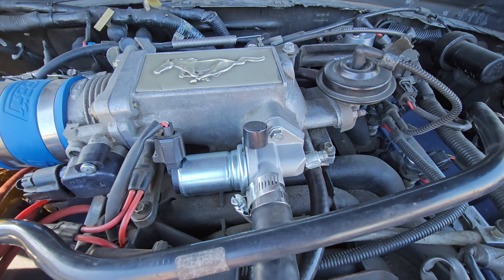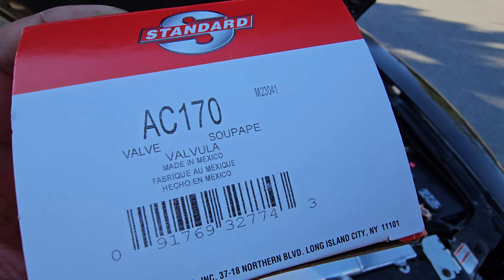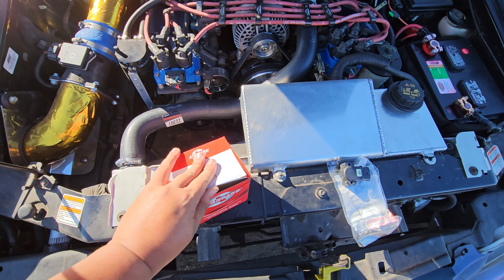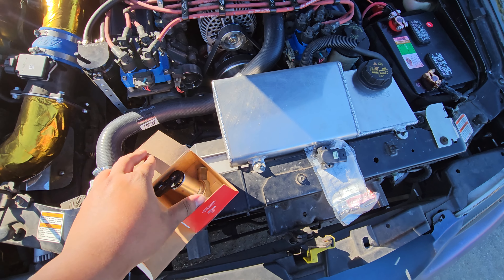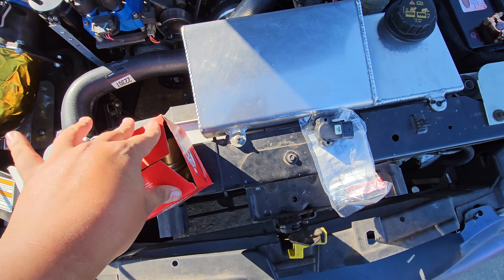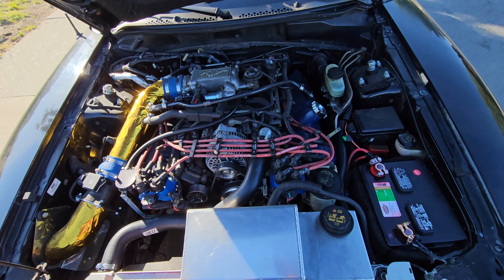The fourth thing, and probably the main fix, is the idle air control valve right here — two 10-millimeter bolts. A new one should come with a gasket. I got a Standard brand one, part number AC170. The one that was in there was a Motorcraft unit from about two years ago. They don't sell the Motorcraft one anymore as far as I know — it's been discontinued. The old one was carbon-filled; I cleaned it but decided to just replace it anyway.